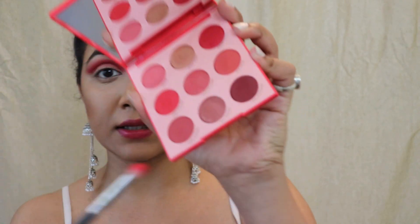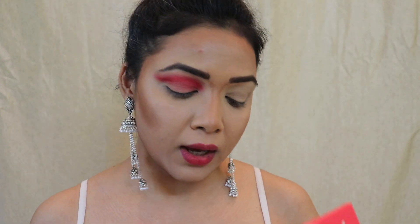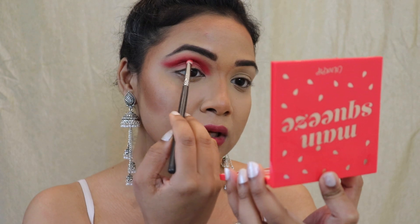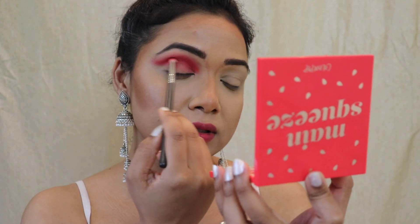Now that I'm done building up my crease with 'it's hot', I'm going to grab this dark brown color called 'red bottoms' and place it onto my crease to give it a nice depth.